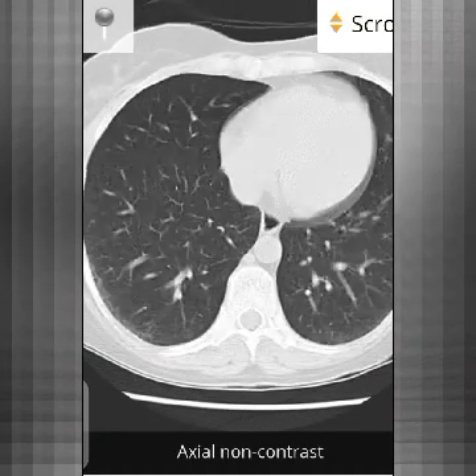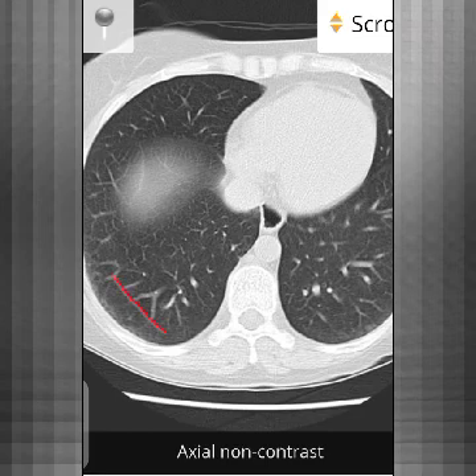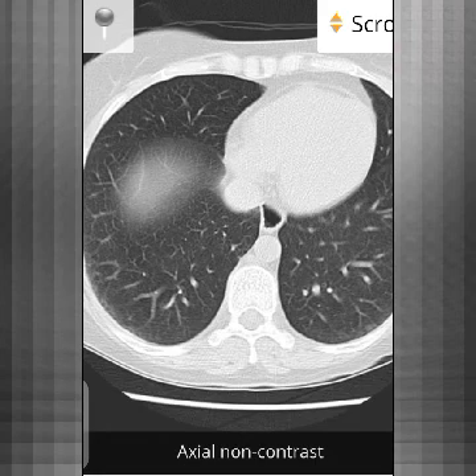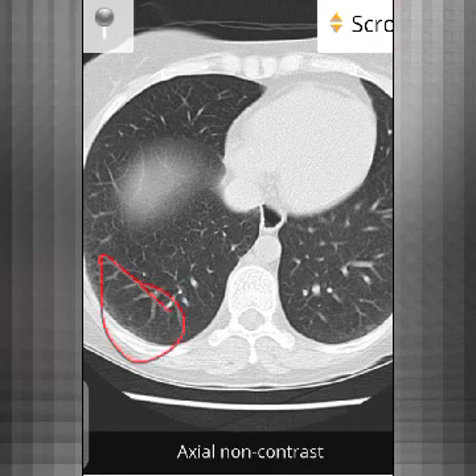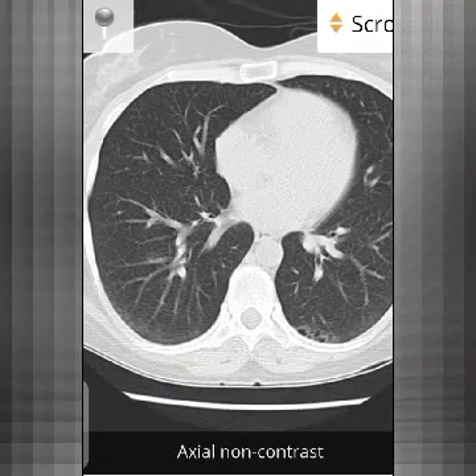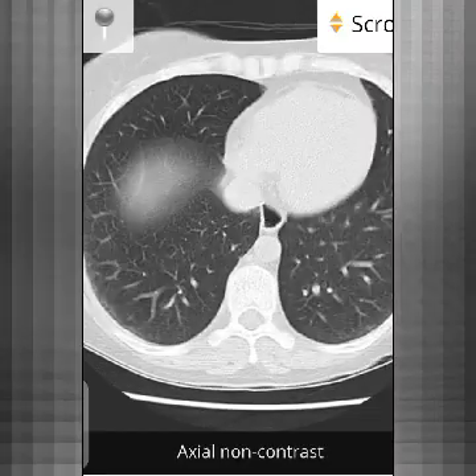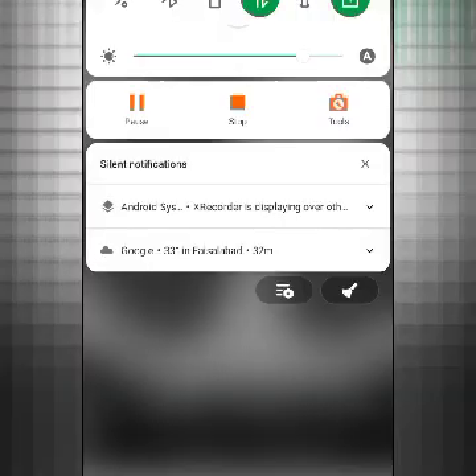This is a case of scleroderma where you can see all the reticulation, and honeycombing is developing in this area. In a couple of months without treatment, there will be major honeycombing and this patient will be on lifelong oxygen therapy. This is scleroderma-associated NSIP.